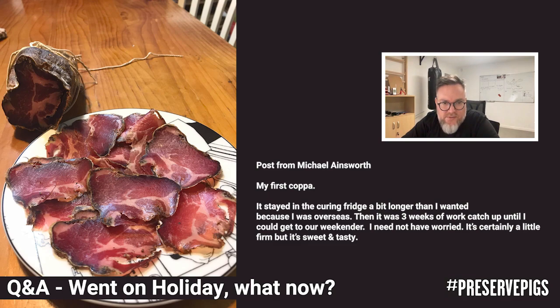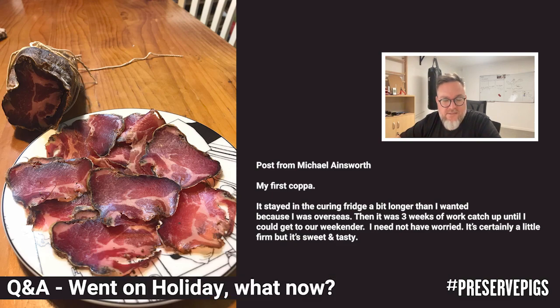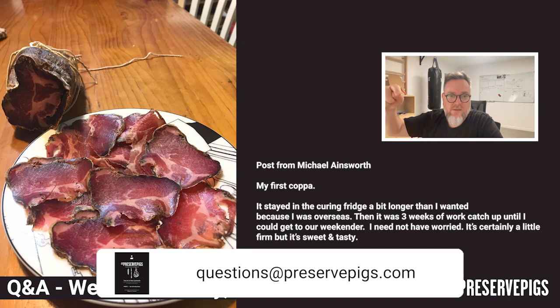I hope this has been helpful. I hope this helps Michael Ainsworth and many of you in dealing with this little problem called case hardening. Thank you very much for listening. Give us a subscribe if you like what you see here, let us know how you find these videos, and if you've got questions — questions@preservepigs.com. See you next time. Cheers.